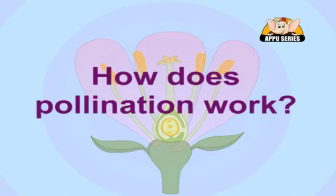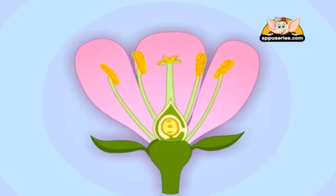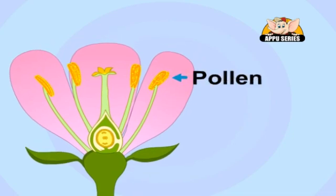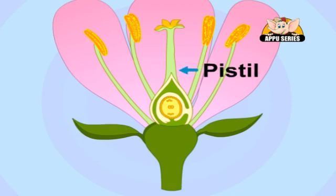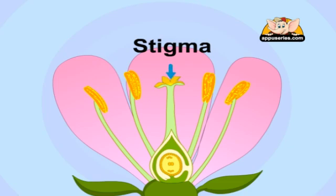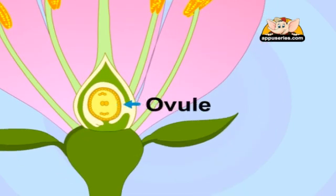But how does pollination work? Well, it all begins in the flower. Flowering plants have several different parts that are important in pollination. Flowers have male parts called stamens that produce a sticky powder called pollen. Flowers also have a female part called the pistil. The top of the pistil is called the stigma and is often sticky. Seeds are made at the base of the pistil in the ovule.